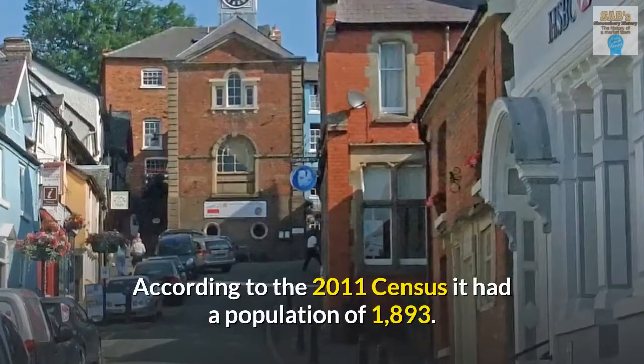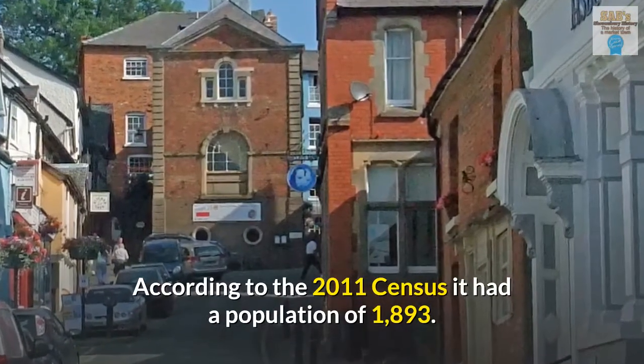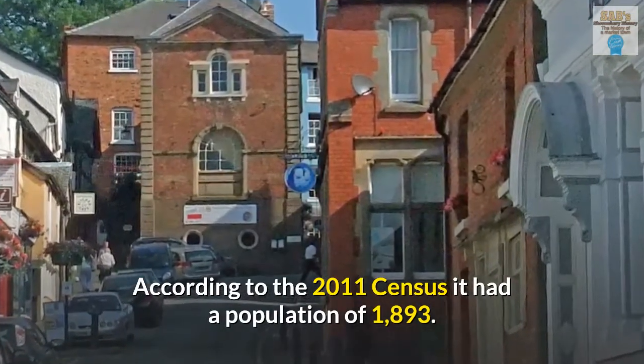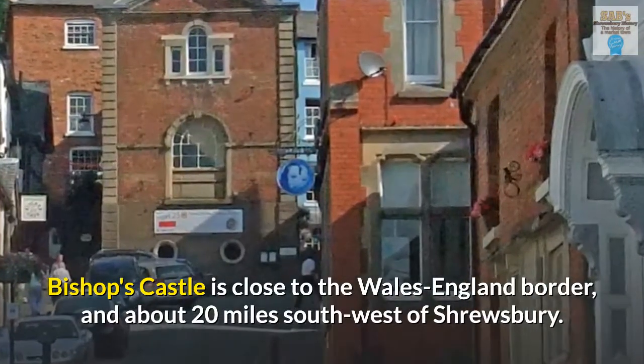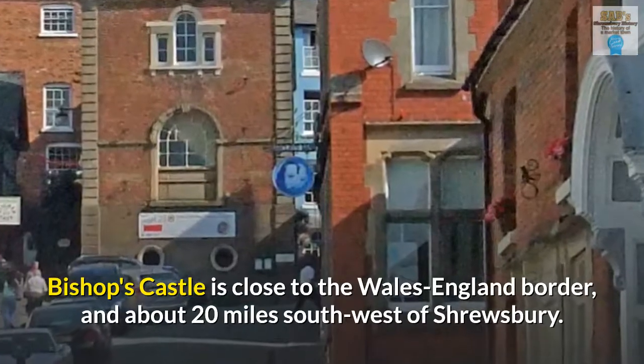According to the 2011 census, it had a population of 1,893. Bishop's Castle is close to the Wales-England border, and about 20 miles southwest of Shrewsbury.